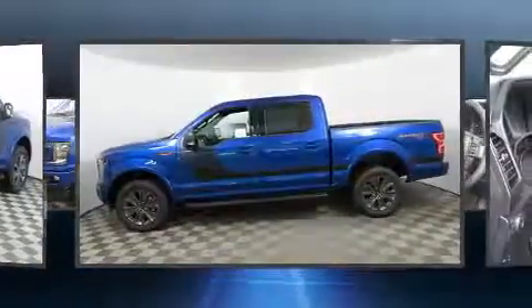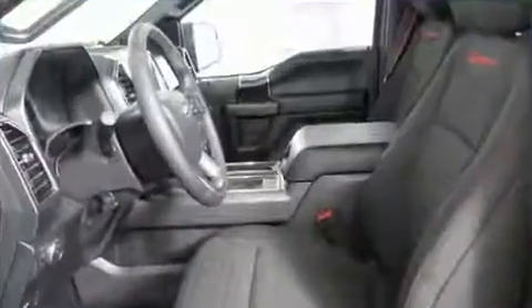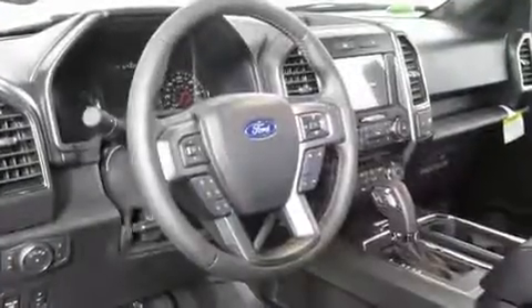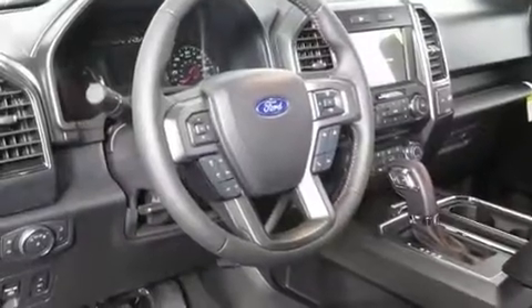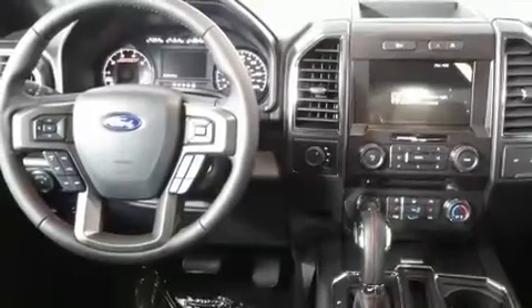Four-wheel drive allows you to go places you've only imagined. Ford prioritized fit and finish as evidenced by a rear step bumper, an automatic dimming rear view mirror, automatic dimming door mirrors, a trailer hitch, and power seats.